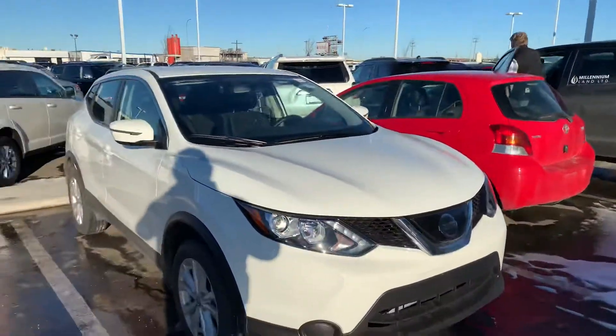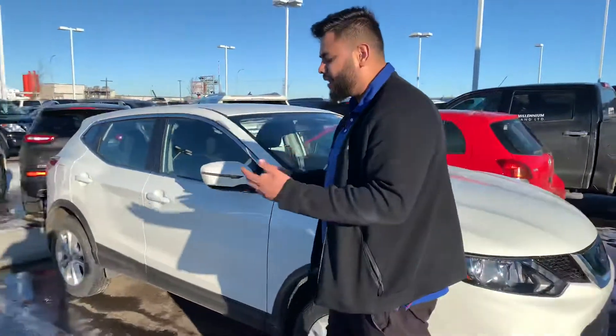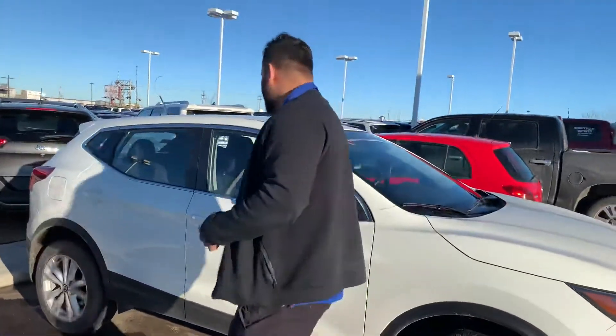Under the hood, you get a 2-liter, 4-cylinder engine. All your front collision warning sensors are parked right behind this guy. What that means is if you're driving down the highway, if somebody jumps up in front of you, the vehicle will brake itself.